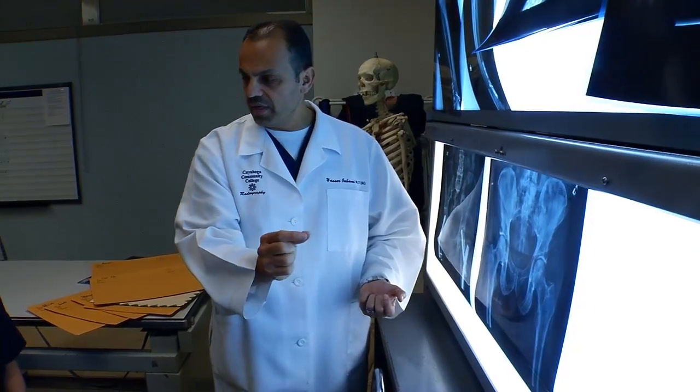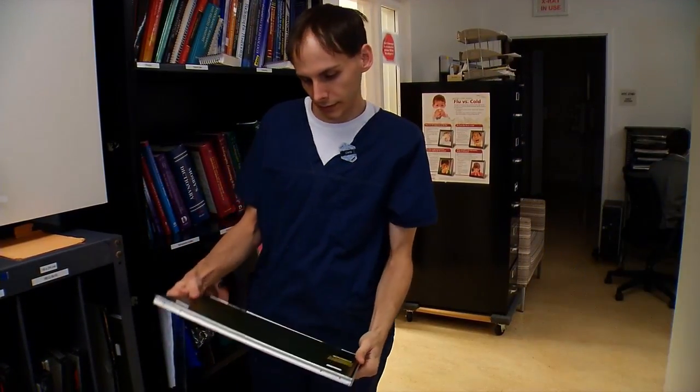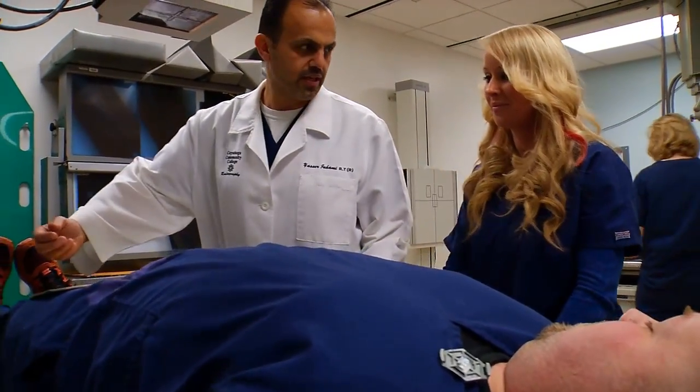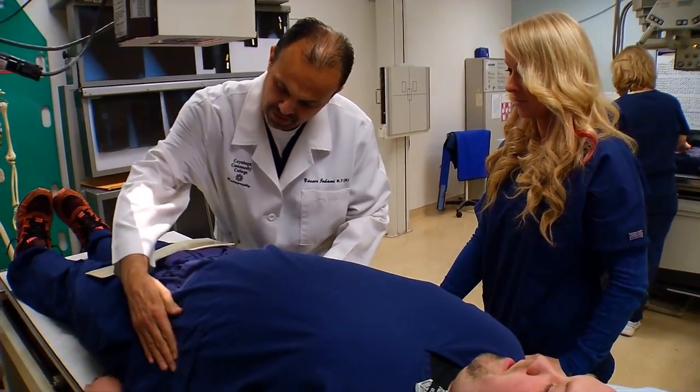Our radiography faculty and staff really go above and beyond to help this be a very good experience for our students. Sometimes they'll hold additional study sessions or work with them one-on-one, and they also support their professional development. The faculty here at Tri-C are absolutely wonderful — they're still working in the field, so they're able to stay current and up-to-date with the changing technologies, so once you graduate you're able to stay current with the technologies also.